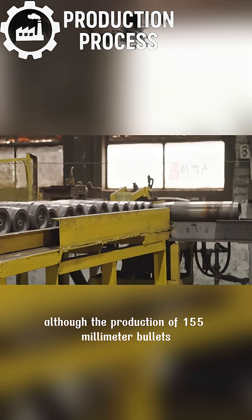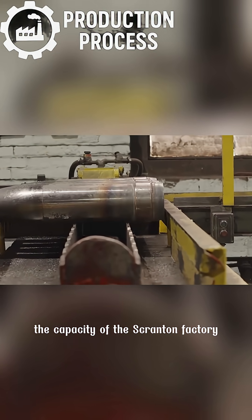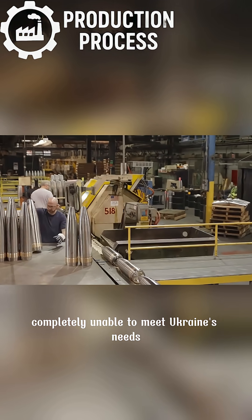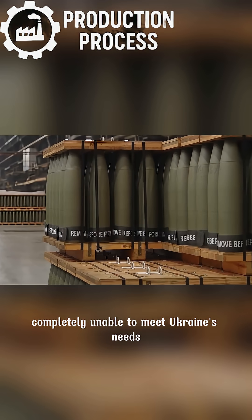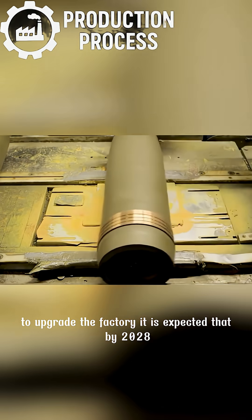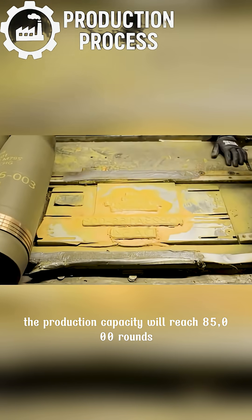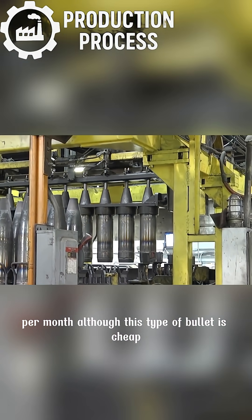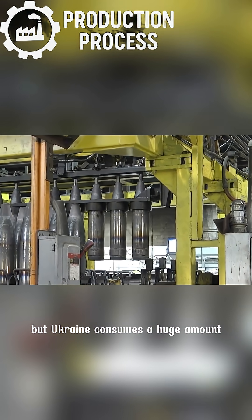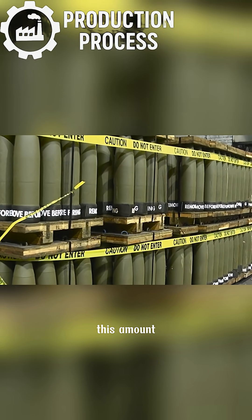Although the production of 155-millimeter bullets is not too complicated, the capacity of the Scranton factory only reaches 11,000 rounds per month — completely unable to meet Ukraine's needs. The Americans are spending tens of billions of dollars to upgrade the factory. It is expected that by 2028, production capacity will reach 85,000 rounds per month. Although this type of bullet is cheap, Ukraine consumes a huge amount — so by then, what will Ukraine use to pay the U.S. this amount?